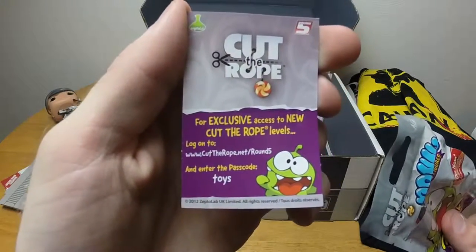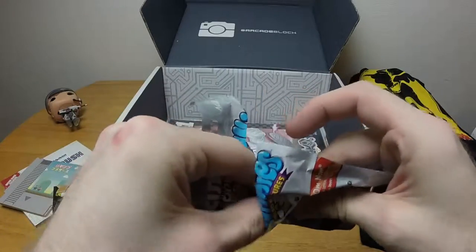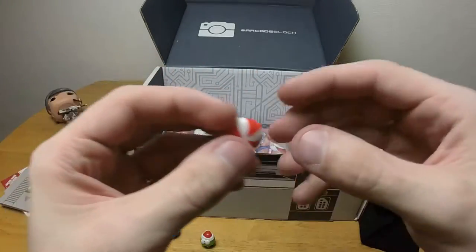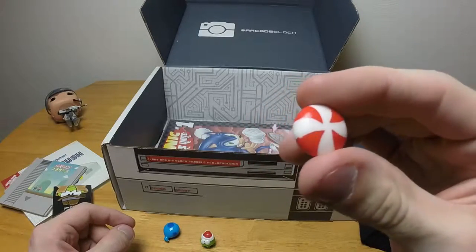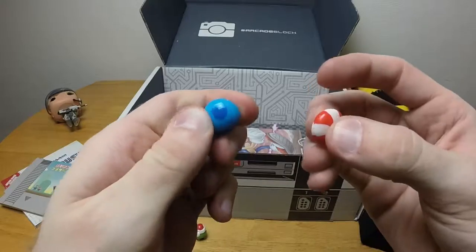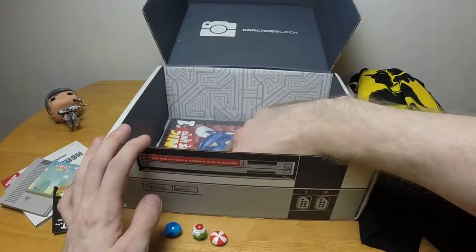On the back it says: 'Want special access to new Cut the Rope levels? Go to www.cuttherope.net/round5 and enter passcode: toys.' There's one more thing in here — candy-shaped squishies. They feel like rubber pencil erasers. I don't think they are erasers, but they're all squishy. Something I wouldn't want around my niece since she'd probably swallow them, but pretty cool.